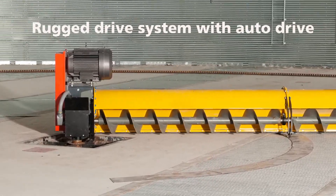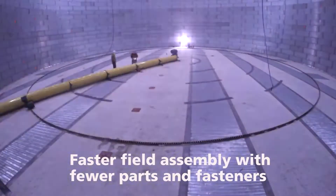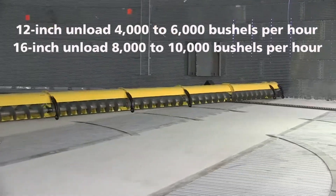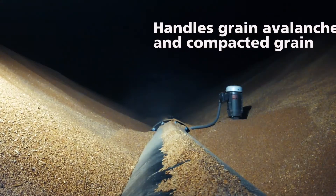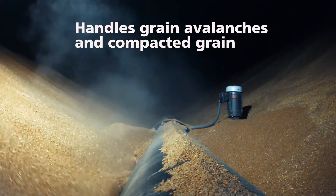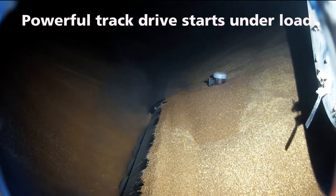A rugged drive system featuring auto-drive ability that can handle grain avalanches without the need to reverse. Faster field assembly with fewer parts and fasteners means time, labor, and money savings for you and your customers. The 3500 Series Sweep is a high-capacity sweep with a 12-inch sweep unloading 4,000 to 6,000 bushels per hour and a 16-inch sweep unloading 8,000 to 10,000 bushels per hour. The Brock 3500 Series No-Shoveling Sweep can handle grain avalanches and push through compacted grain without damage or slowing down. The sweep and its track drive with auto-drive capability is powerful enough to start under load and smart enough to continue unloading with zero-bin entry even when buried in typical avalanche conditions.